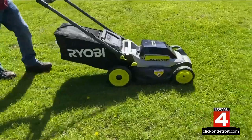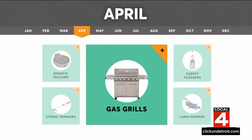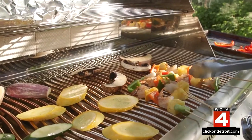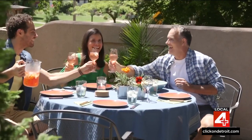Clean house? Check. Tidy lawn? Check. Now it's time to upgrade that grill. This large gas grill from Monument Grills is as low as $656 at Amazon. This is one of the highest-scoring gas grills in CR's ratings. Have a great month and delicious cooking to all.